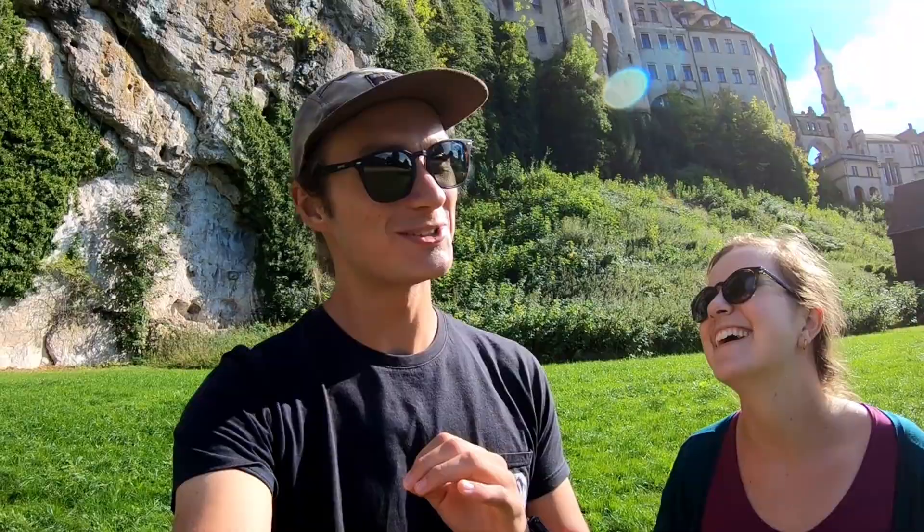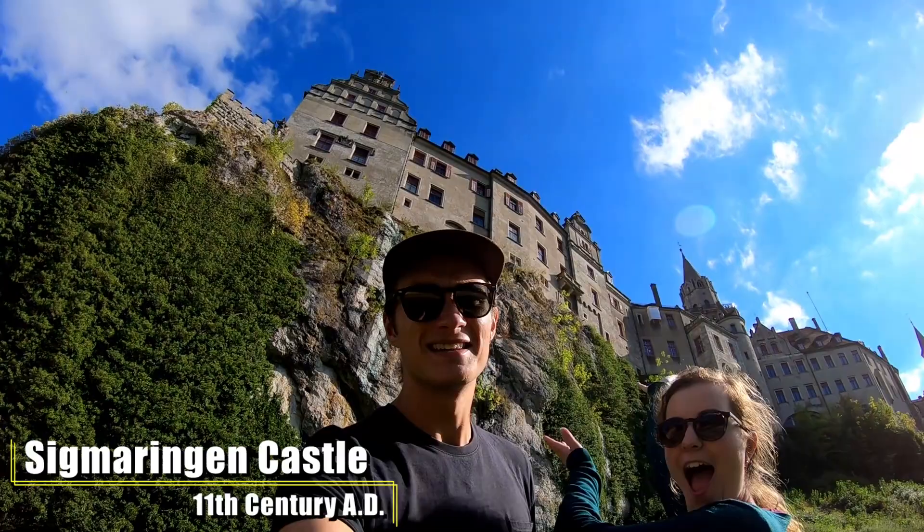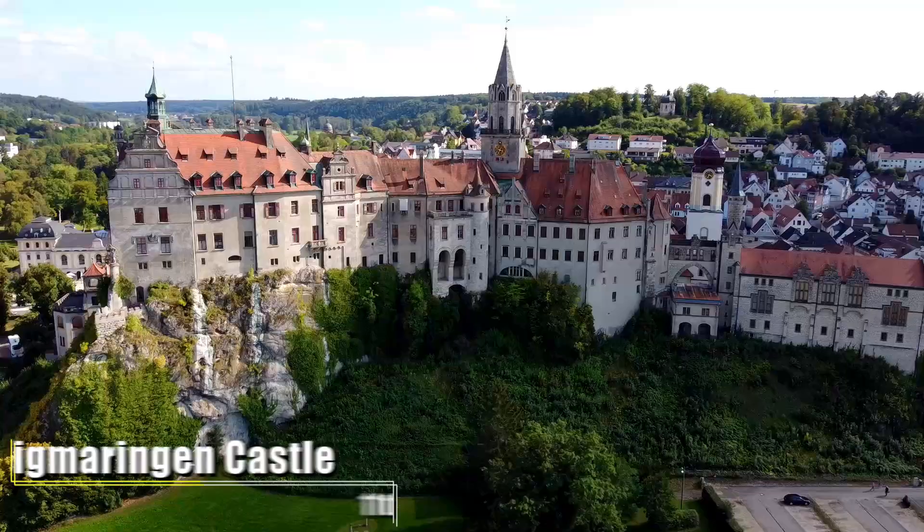Our first stop for this tour is in a town called — honestly we don't know how to pronounce these names, but we're going to try anyway — it is a town called Sigmaringen, and the main attraction is the Sigmaringen Castle.